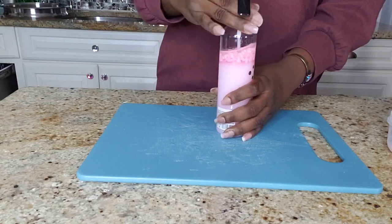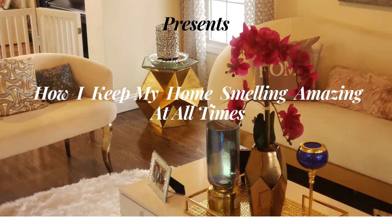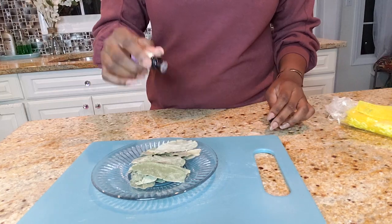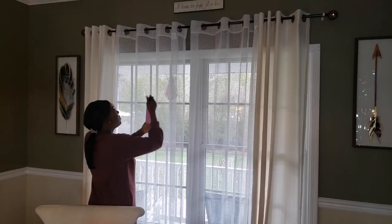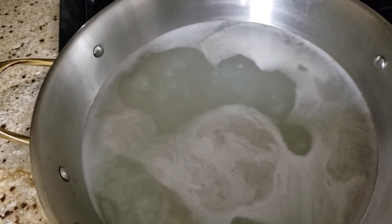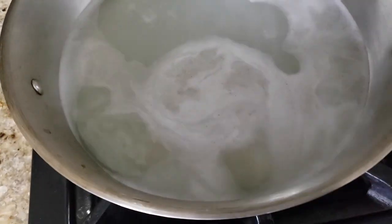Hey Glimm Squad! This is your girl Dalu. In today's video I'm showing you some of the things that I use and some hacks to keep my house smelling amazing at all times. I show so many different hacks I am confident you will find something that you will like. I encourage you to stay until the end to see all of them.